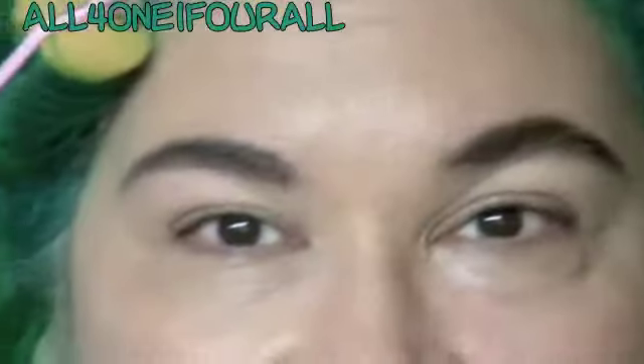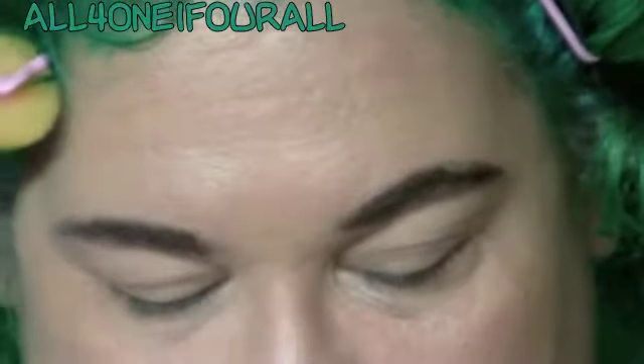Hey everyone, so I dyed my hair green, so I want to do this one today. This one is the Earth Day Suit.